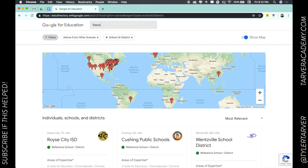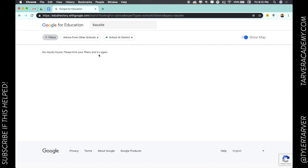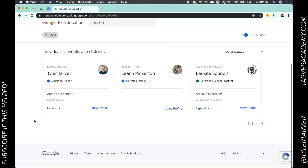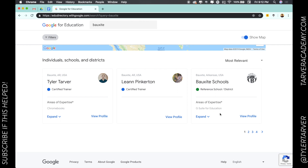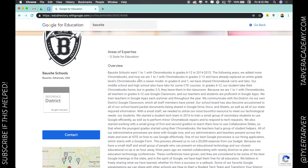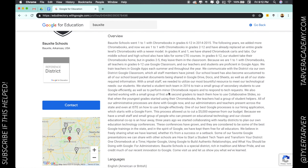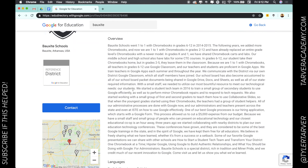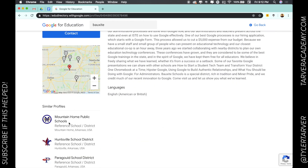Let me see if I can find it — Box site. There it is, right there: Box site school district. We can do a profile of a reference school overview that tells you a lot about what they did. And Mount Home — that's a great school. I've spoken there before. They're awesome.